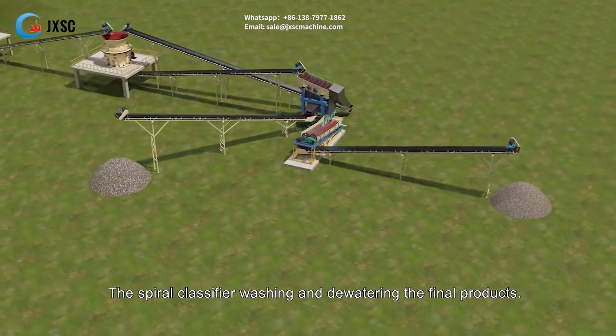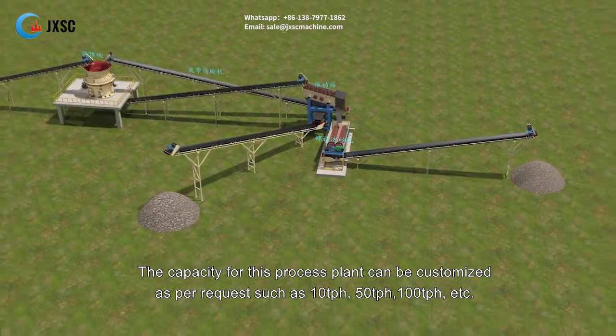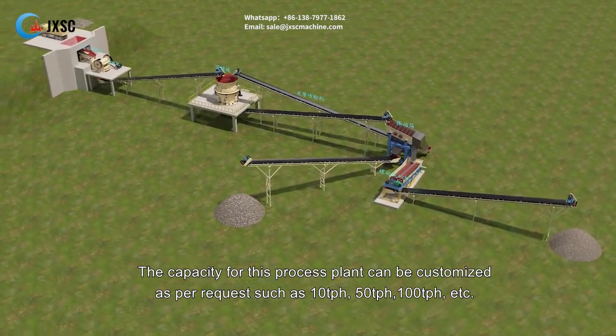The spiral classifier handles washing and dewatering of the final products. The capacity for this process plant can be customized as per request, such as 10 tph, 50 tph, 100 tph, etc.